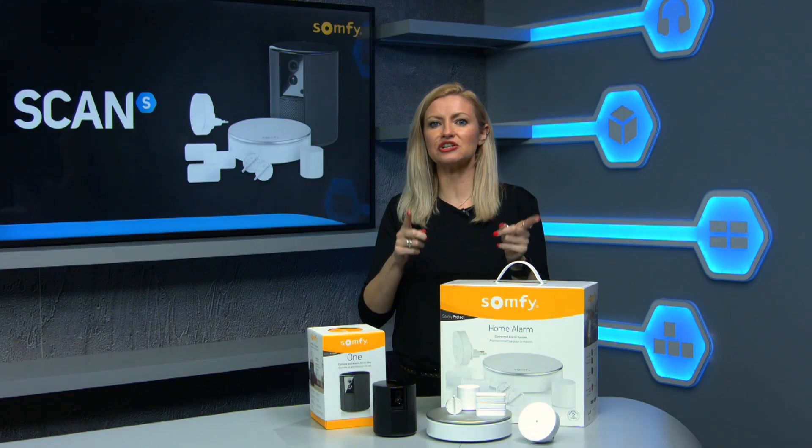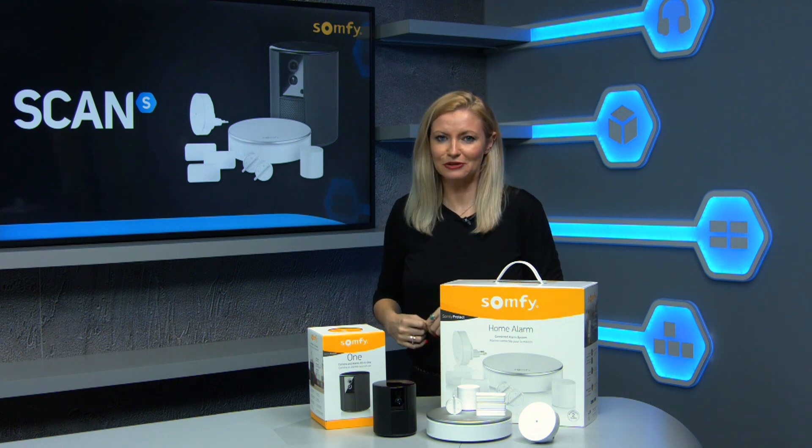You can enter this competition for free by clicking the link below. Good luck.